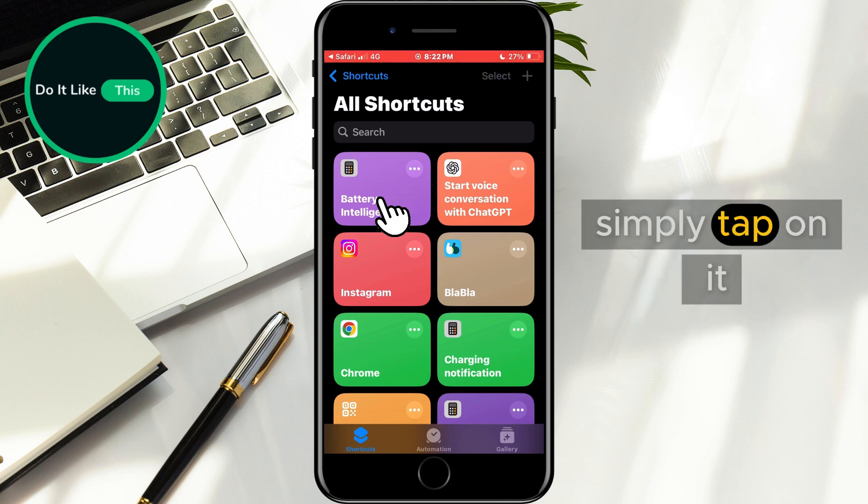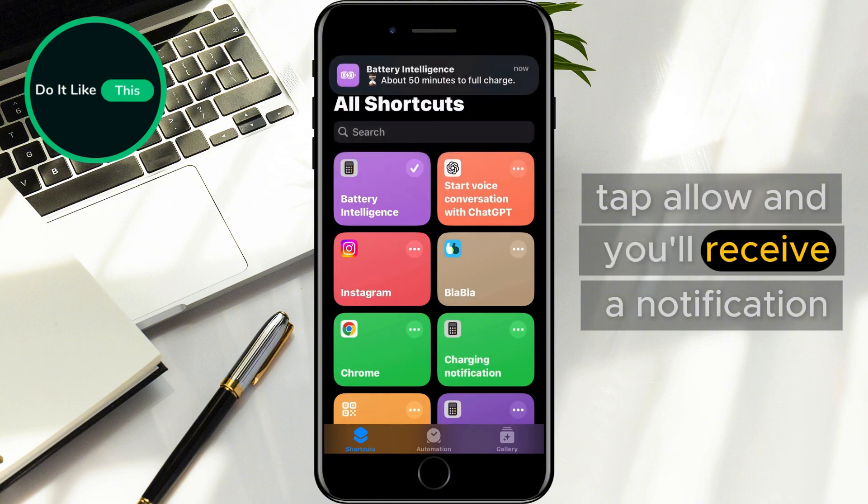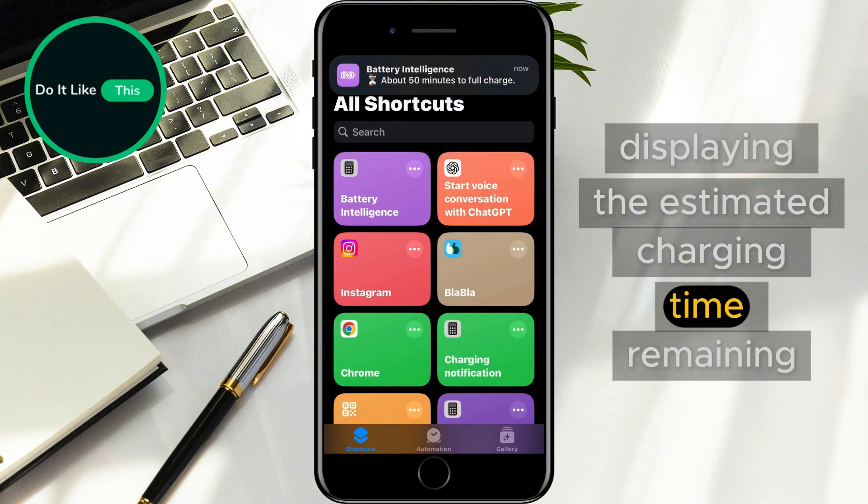To test it out, simply tap on it and you'll be prompted to allow the shortcut to run. Tap Allow, and you'll receive a notification displaying the estimated charging time remaining.